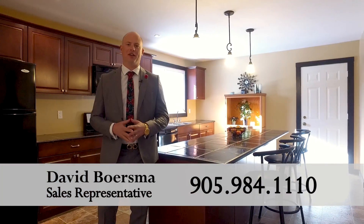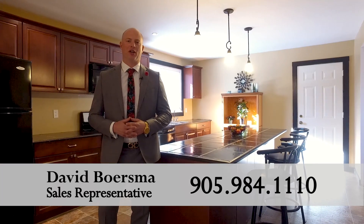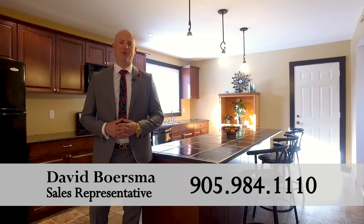For your private showing, call me David Boersma with the John Bald team and RE-MAX Realty Enterprises.